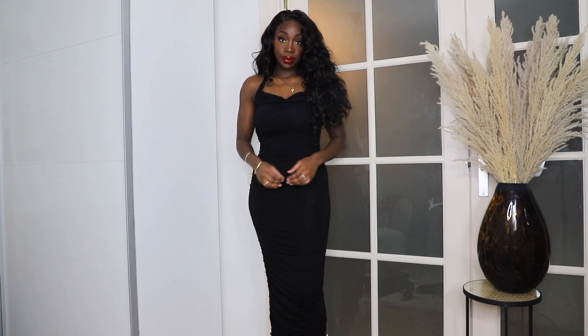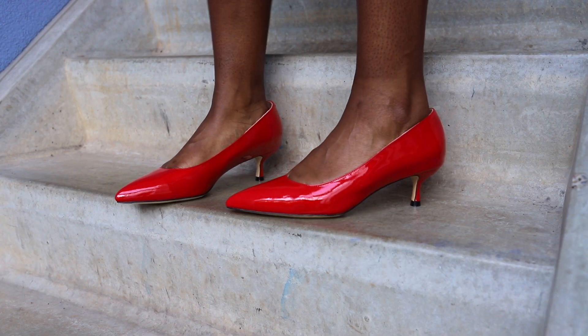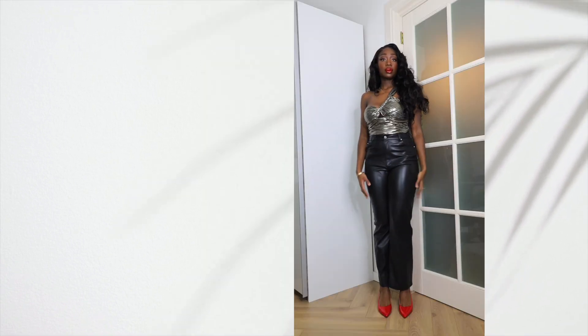So which outfit is your favorite outfit that I styled with these pumps? Is it outfit number one, two, three, four, or five?